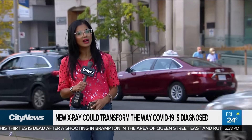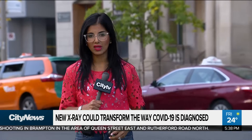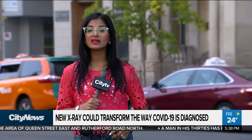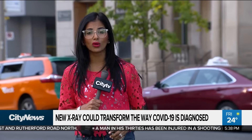It's being called a groundbreaking x-ray machine that could change the way COVID-19 is diagnosed and treated, not just in Canada, but worldwide. The team behind it: researchers from Waterloo, Ontario, who say the technology will allow technicians to see the virus better before it worsens.